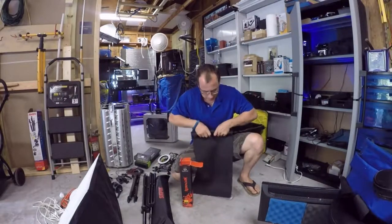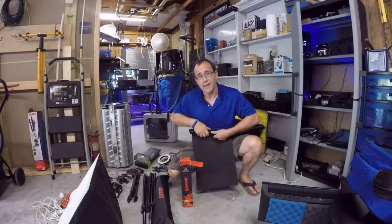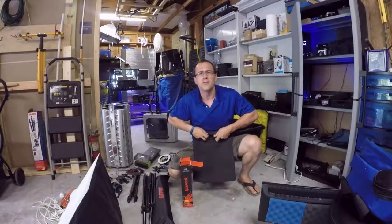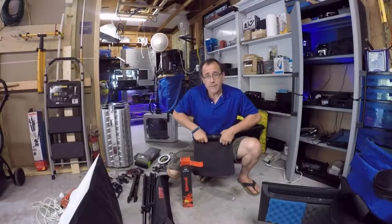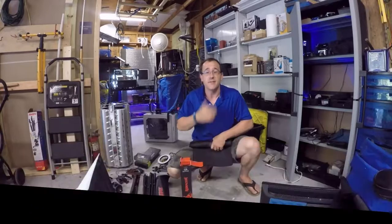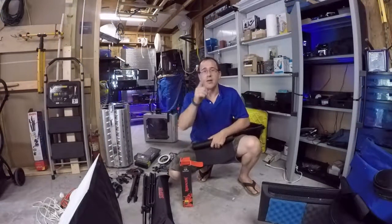What's going on guys? So as you can kind of see, I'm packing. Do you know where I'm going? I'm going to the coolest place on earth. We're going to Atlanta, Georgia. The reason why I'm driving a few hundred miles and staying for five days is because I want to go to Micro Center.